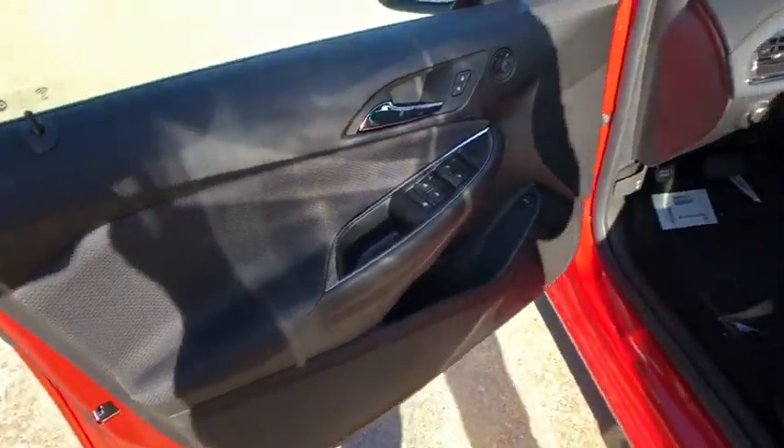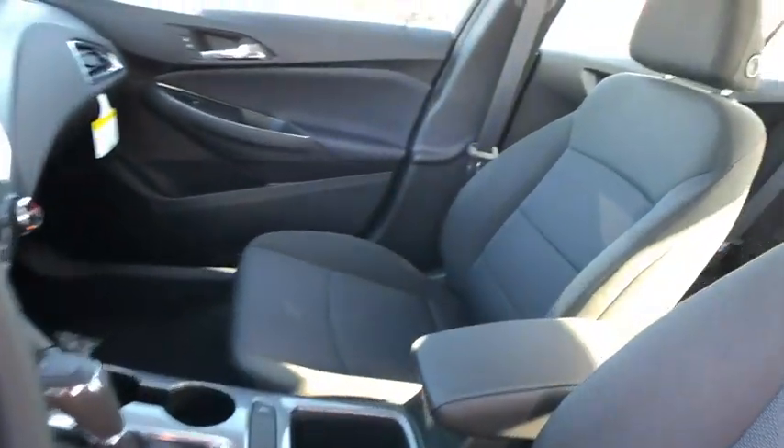Driver vanity mirror, front bucket seat, tilt steering wheel, cloth seat trim, passenger vanity mirror. Come see the car for yourself.